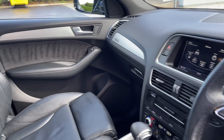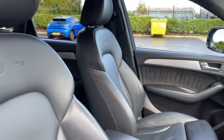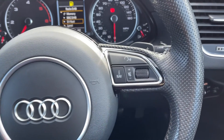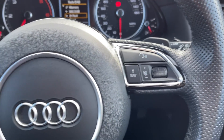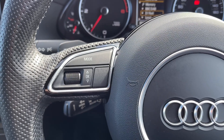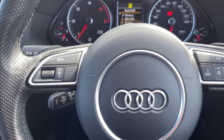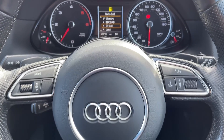You've got the S-Line branded sports steering wheel in addition to sports seating in the front which offer excellent support. The steering wheel is multifunction with volume and media controls available on there, and just behind the wheel you will find the cruise control and speed limiter. You've also got paddle shift gears on the back of the steering wheel for manual gear changes.